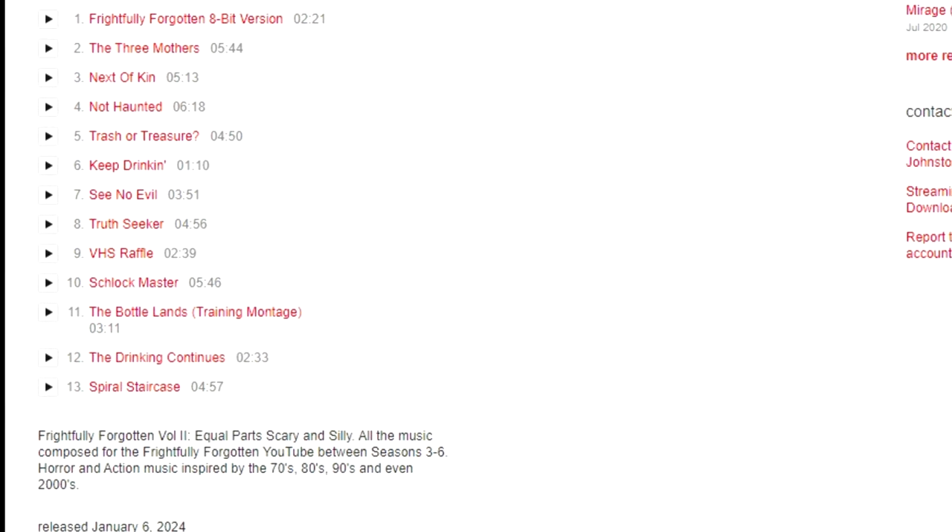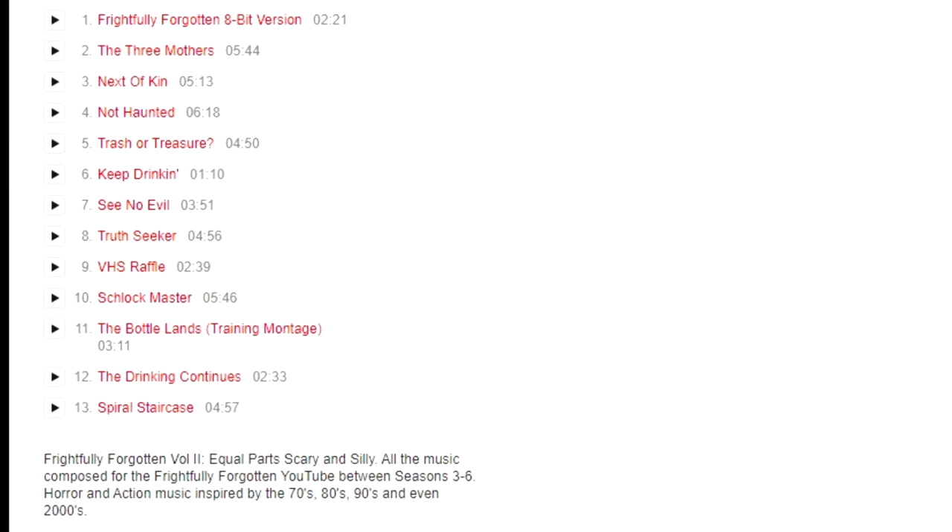This is the music composed for this YouTube channel between seasons 3 and 6. There will be 13 tracks available for digital download, the CD will have an extra four, and the cassette will have an extra one song due to space limitations — though I was able to squeeze 17 tracks onto the CD. Some songs included are the Frightfully Forgotten 8-bit version and the Trash or Treasure theme song, which a lot of people seem to like.